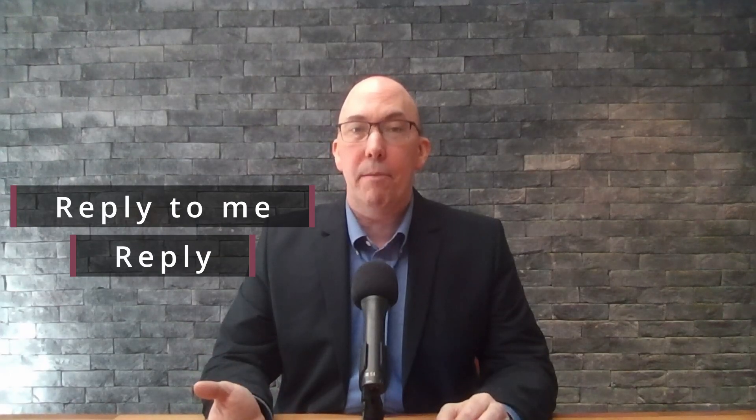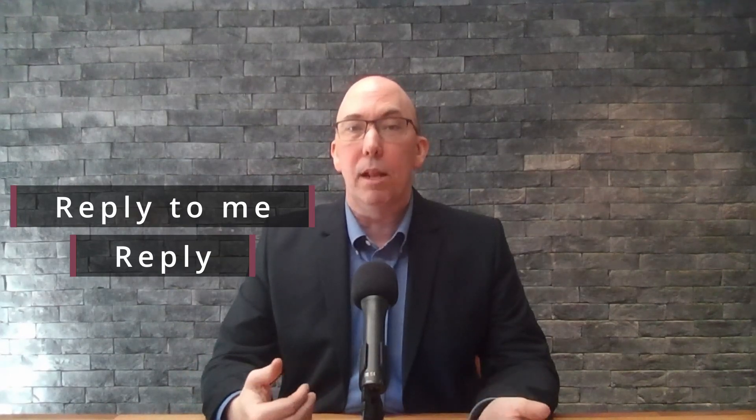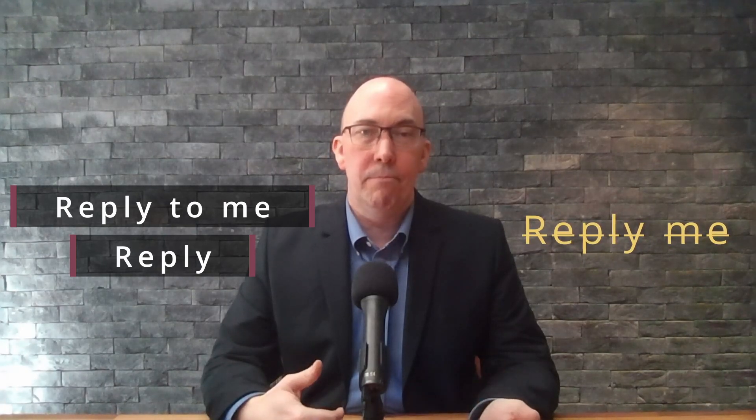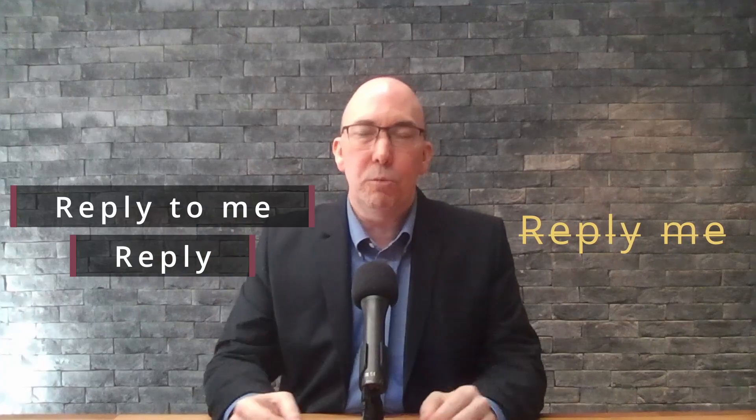Or often we can just say 'reply.' You know, 'please reply' or 'please reply to me.' But we can't say 'please reply me,' or however else we use reply — that form is wrong.